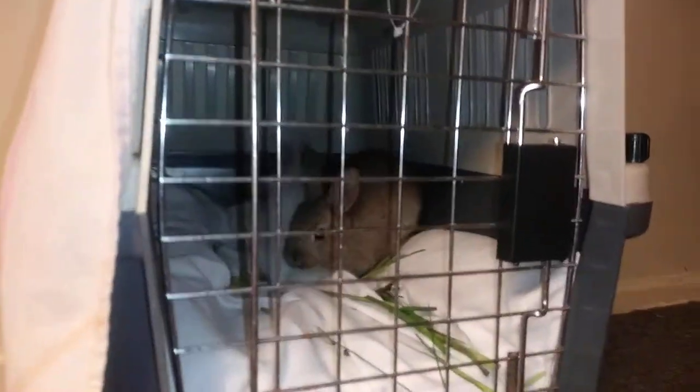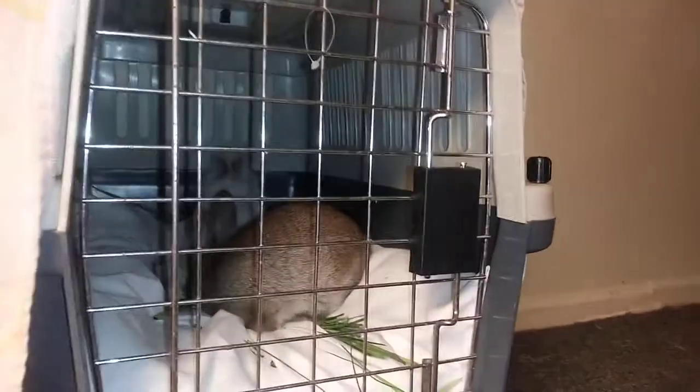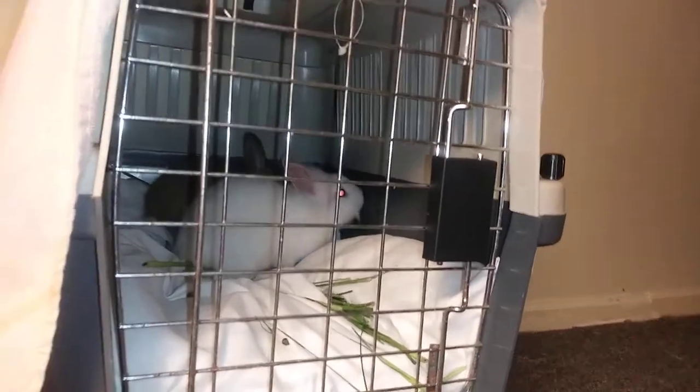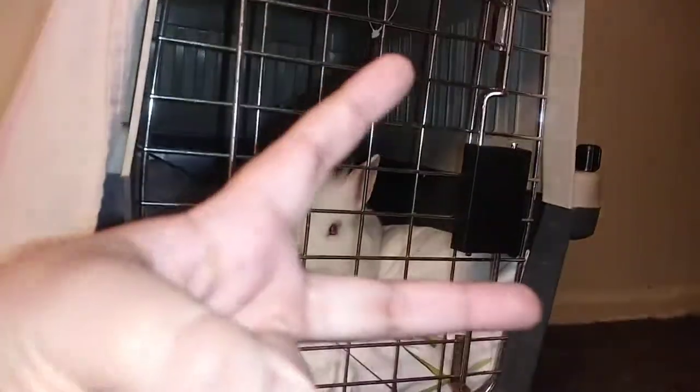So, I'm just going to let the bunny sleep. If you want to see more of my videos of Jack and Rose, please comment below. And see you next time, peace out. Bye-bye.